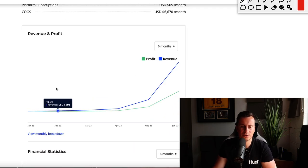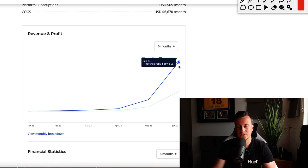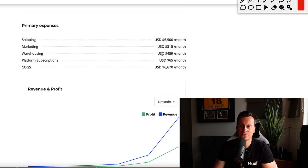If we scroll all the way down to look at their revenues and profits, we can see this business started in January 2023, where they made $180. As of June of last month, this is still a very active business with a product that is super high in demand — they did over $100,000 in revenue with a very healthy profit margin of $43,000. That's more than what most people make in a year, never mind in one month.